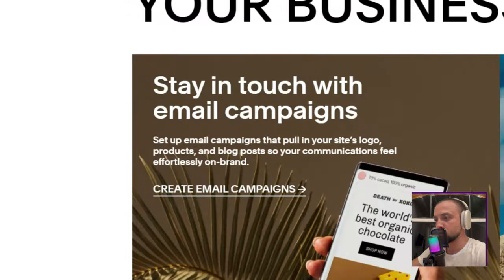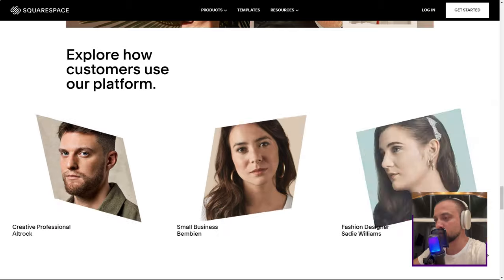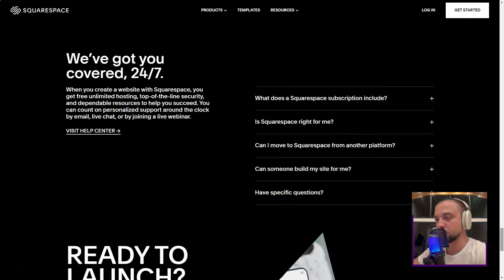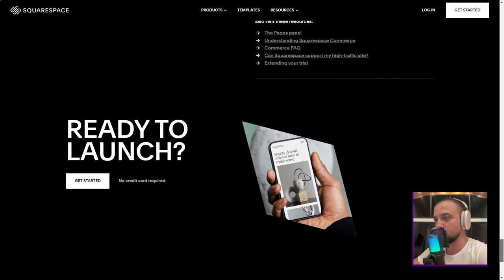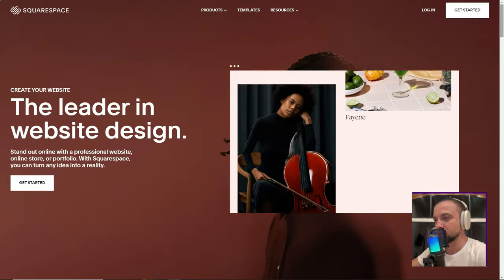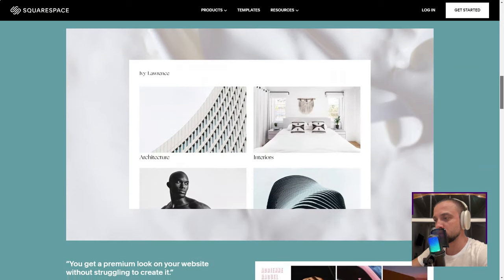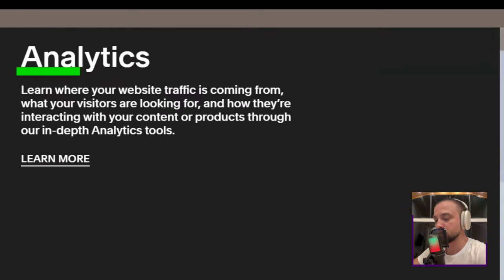Its reputation — a haven for those with dreams of creating an online store. The first thing that struck me was the sheer volume of templates: over 80, each tailored for a unique purpose. It felt like walking through a digital art gallery. Categories like online stores, art and design, and more guided my exploration. As a copywriter, I naturally gravitated towards the professional services category. Among the 22 templates, the Reedy template caught my eye. Squarespace's preview mode was like a virtual tour, allowing me to experience every facet of my future site.